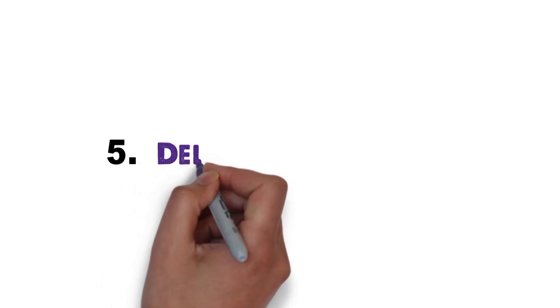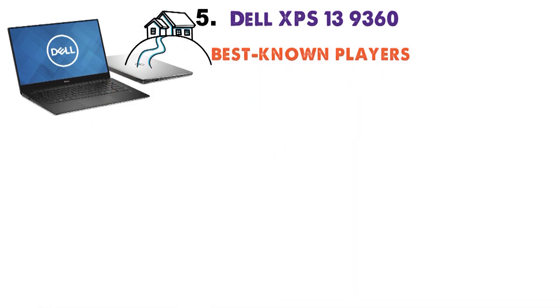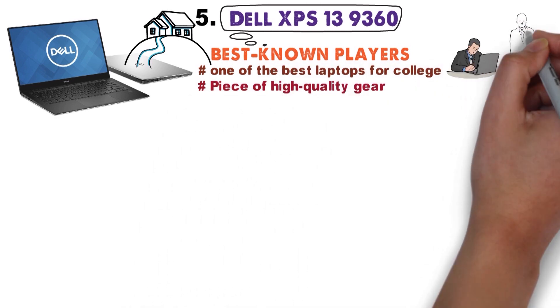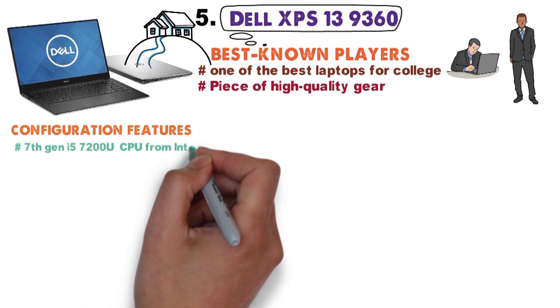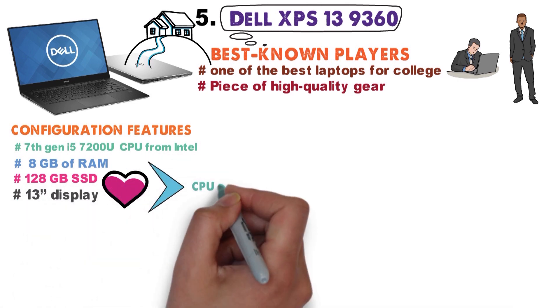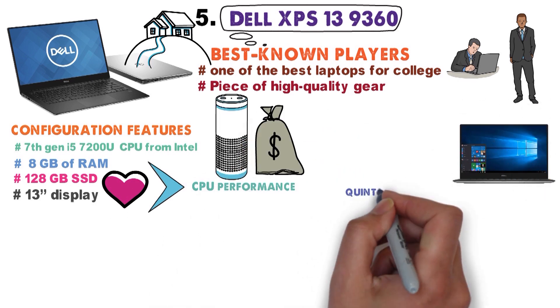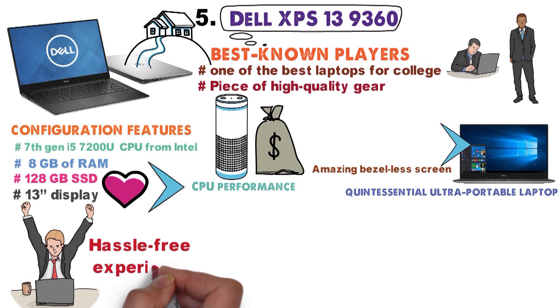At number 5 we have the Dell XPS 139360. Dell is one of the best-known players in the industry, and their XPS 139360 makes for arguably one of the best laptops for college if you're into programming and want a piece of high-quality gear from a reputable manufacturer. This particular configuration features a 7th-generation i5-7200U CPU from Intel, 9GB of RAM, and a 128GB SSD. The 13-inch display is absolutely stunning, along with the CPU performance and battery life, considering the laptop's price range. The XPS 139360 is the quintessential ultra-portable laptop, boasting an amazing bezel-less screen and all the connectivity you'll ever need for a hassle-free experience.